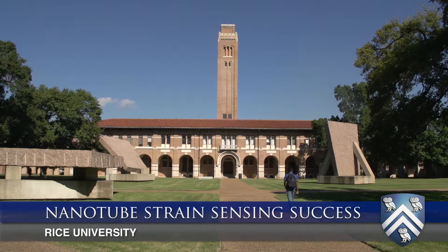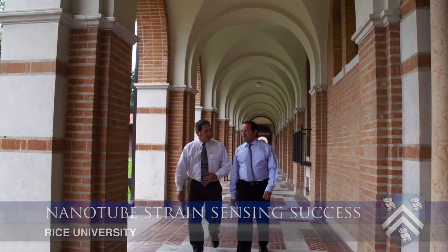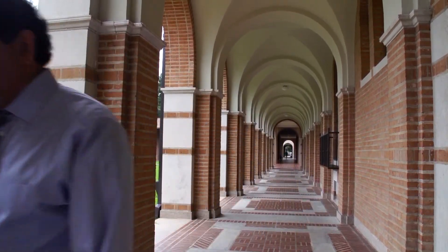My name is Satish Nagaraja. I'm a professor of civil and mechanical engineering at Rice University. I'm Enrique Barrera, professor in material science and nanoengineering here at Rice University.